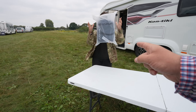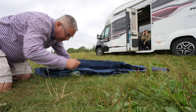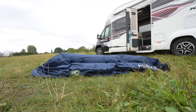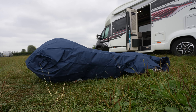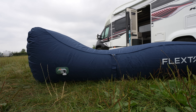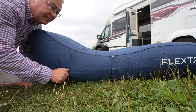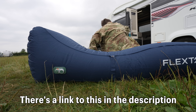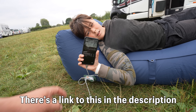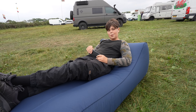We've been sent a cosy lounger by Flextail, so let's open that up and see how it works. You just unroll it like that, press the button, and in less than two minutes that is inflated. Jump on George! Oh that is comfy. You can also use the USB socket to plug your phone in and charge it as well. Comfy Georgie? Yep! I wonder what mum's doing.